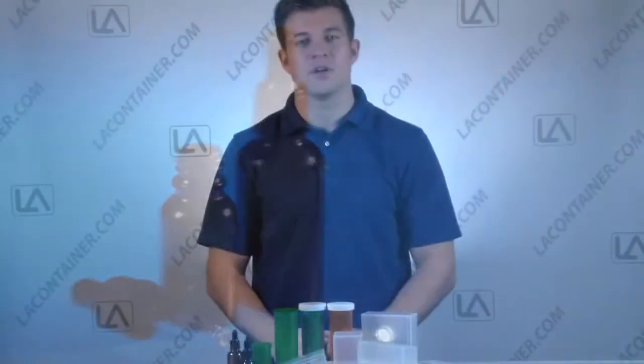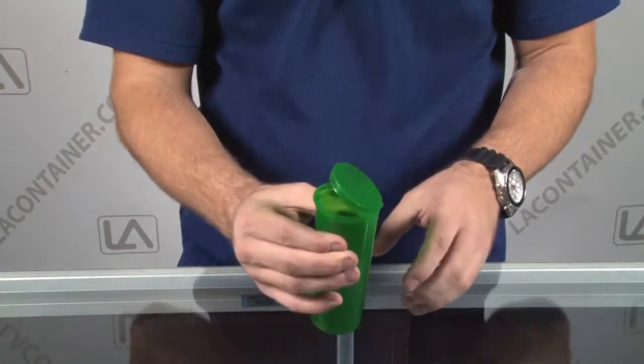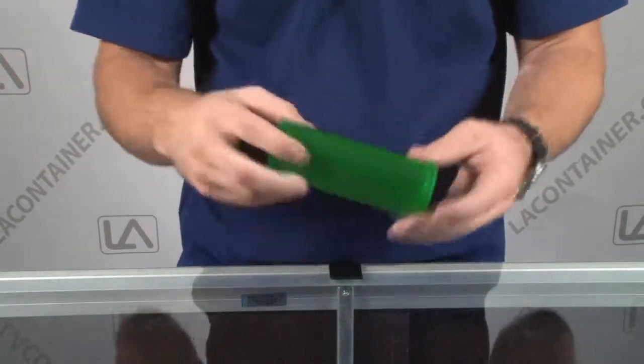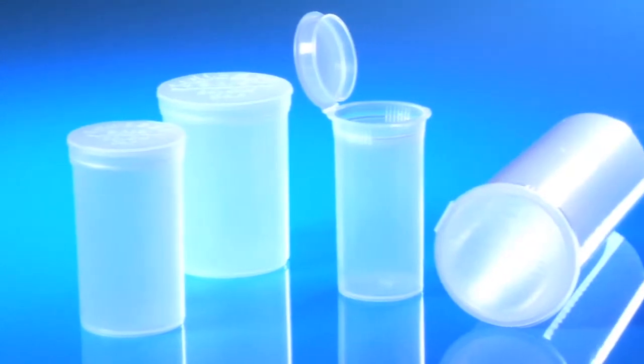We have great containers for non-medical uses as well. Check out our Squeeze Tops containers, for example. These containers are child safe and open by squeezing the sides of the container below the lid to make the top pop open. Made in the USA and available in four different sizes in many different colors, these fun containers could be great for storing treats for the brave patients.